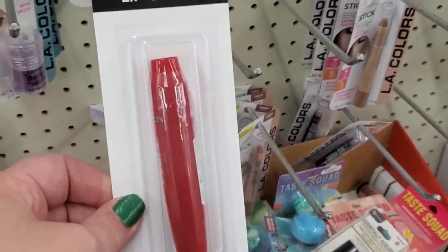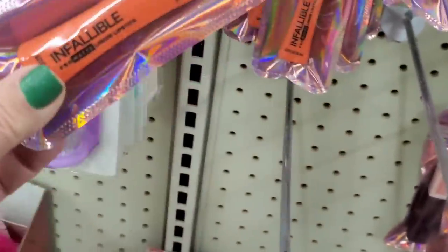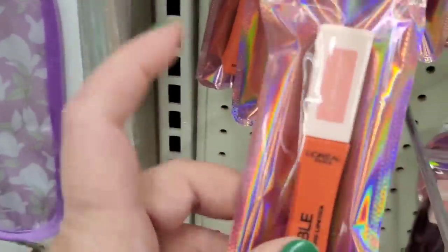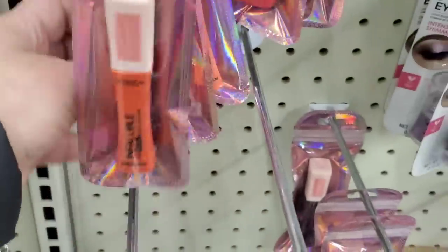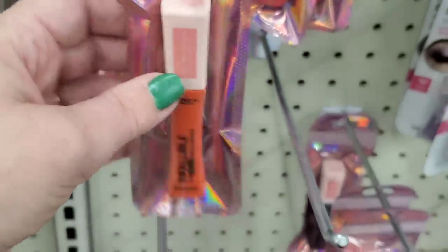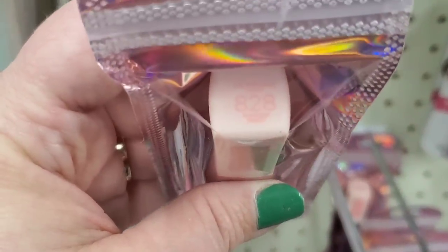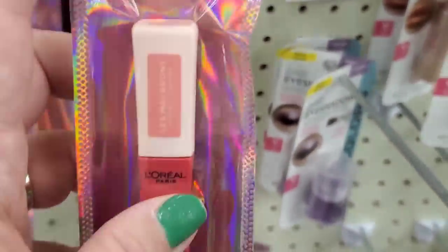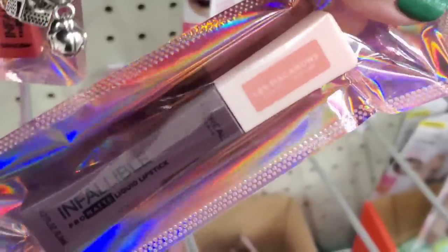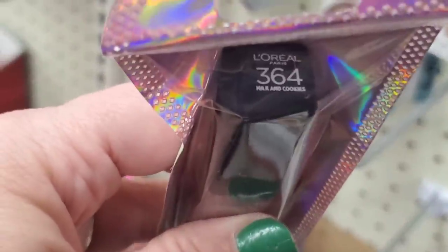Then they've brought a bunch of the L'Oreal Infallibles in matte liquid lipsticks. These are truly infallible, but the packaging distorts the color, which is frustrating. Shade number 826 looks to be like an orange shade. Number 828 looks like a hot pink. Number 830 is super dark. Then there's a pretty mauve nude in number 364, called Milk and Cookies — you can actually read that one because of how it's packaged.